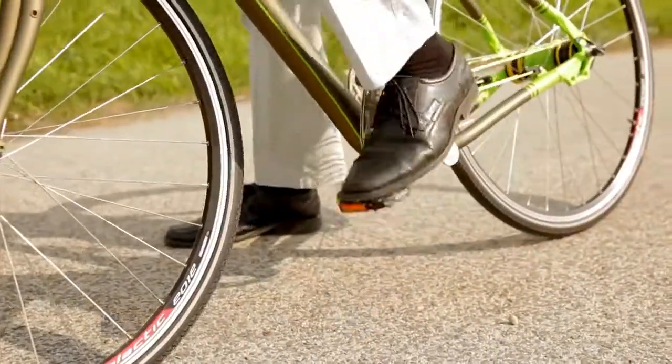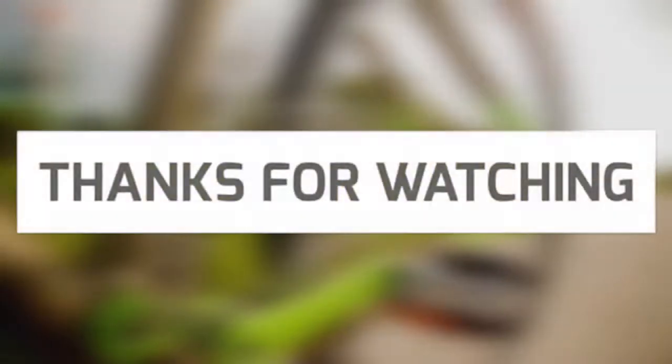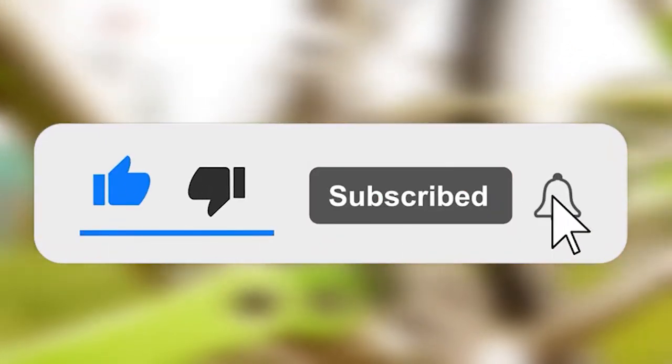Are there any more gadgets to be added to the list? Which of these gadgets would you like to buy? Drop your opinions in the comment section. Before you go, don't forget to hit the subscribe button and slap that notification bell for future videos.